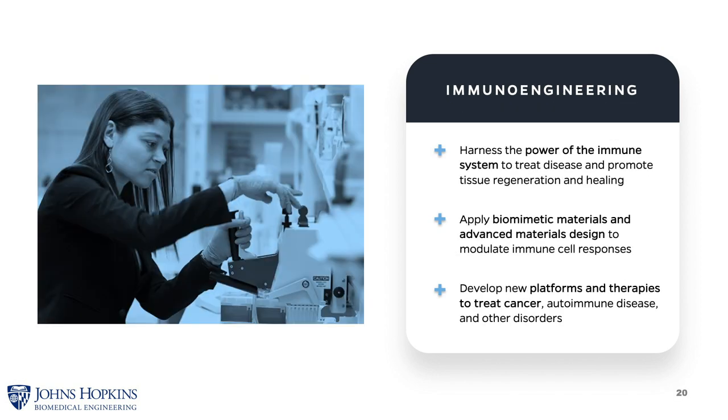Immunoengineering seeks to harness the power of the immune system to treat disease and to promote tissue regeneration and healing. It is also an area in which we develop new engineered materials to modulate immune cell responses. The goal is to develop new therapies to better treat cancer, autoimmune diseases, and many other diseases. It's a very active area of research at Johns Hopkins, with an institute for cell engineering in the School of Medicine heavily involved.